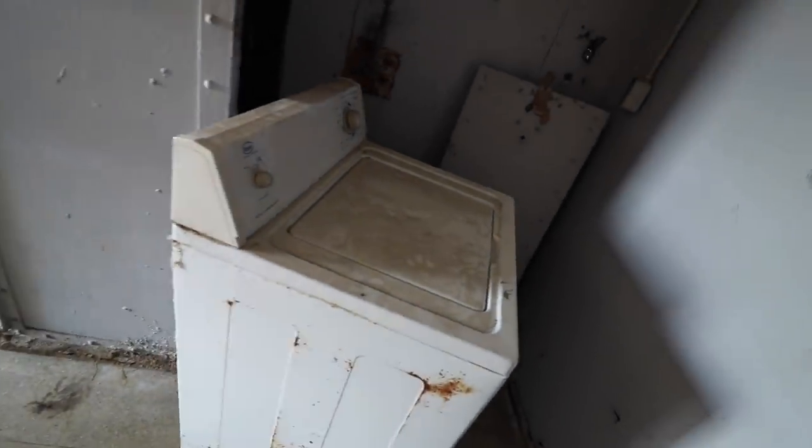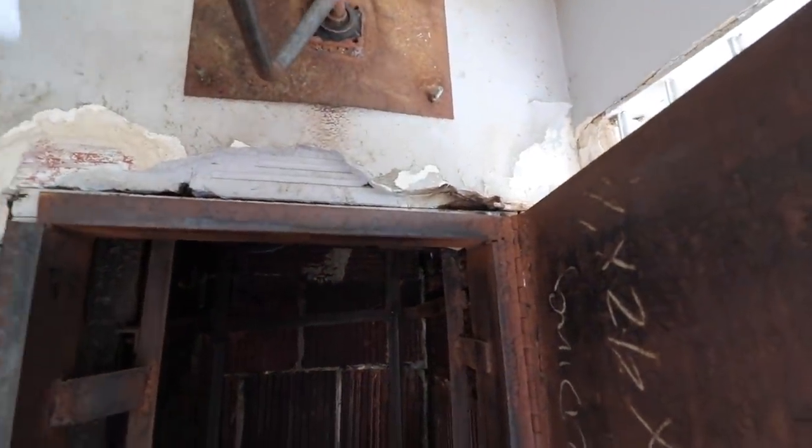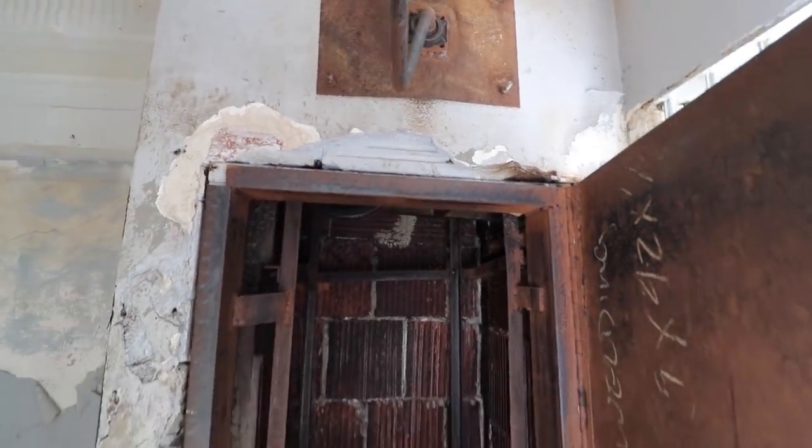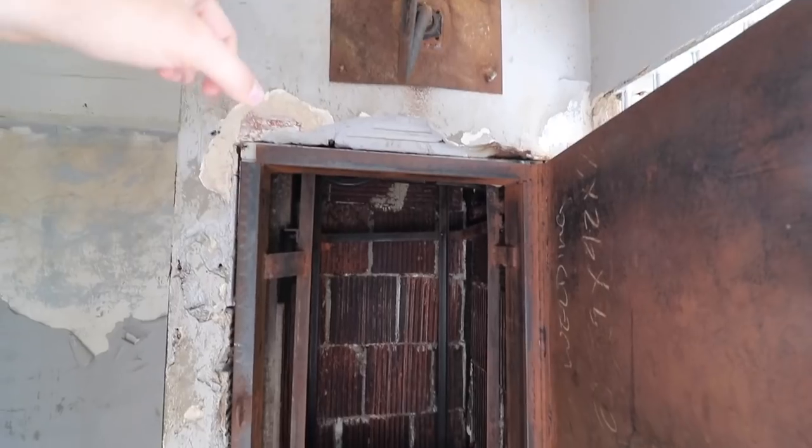Oh, there's a washer in here. So this is maybe their laundry room of the jail. And this looks like a dumbwaiter - a crank dumbwaiter. That's cool. It looks like you would crank that to bring it up.